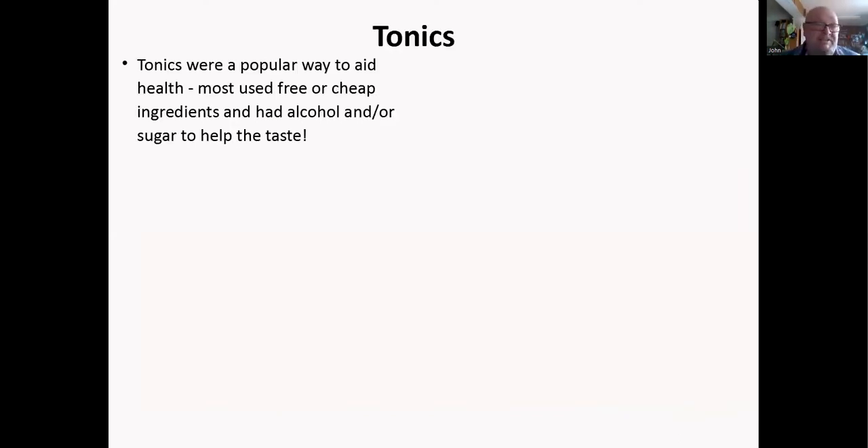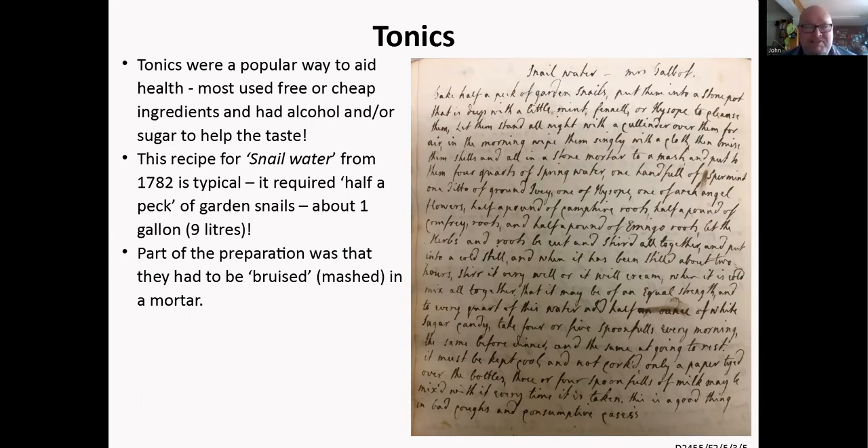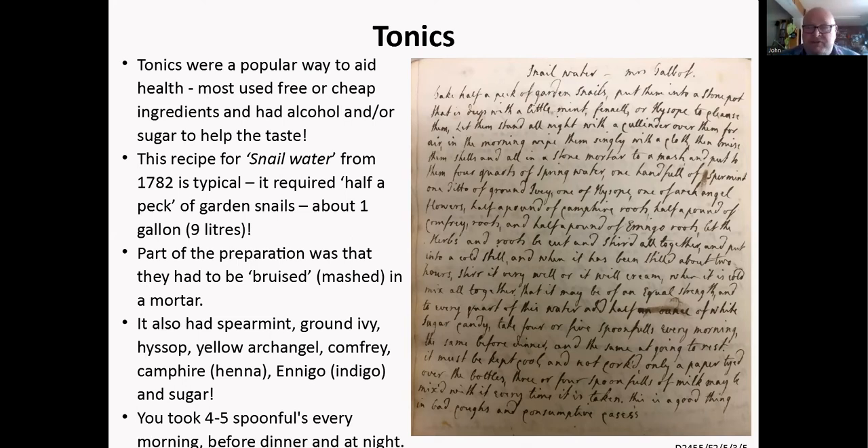Tonics were a really popular way to aid health. They nearly always used some sort of free or cheap ingredient, and usually had alcohol and sugar to help with the taste. This fantastic one from 1782 is for snail water, and it's a great big list: it requires half a pack — about a gallon or nine liters — of garden snails, which had to be bruised, i.e., mashed in a mortar. It also includes spearmint, ground ivy, hyssop, yellow archangel, comfrey, camphor, indigo, and sugar. You took four or five spoonfuls every morning before dinner and at night.